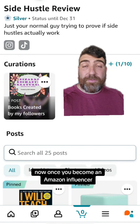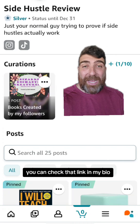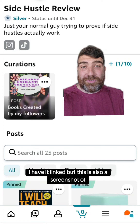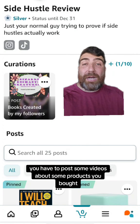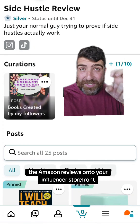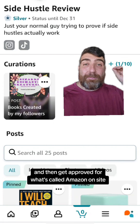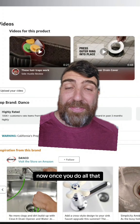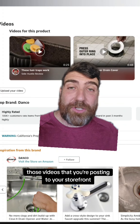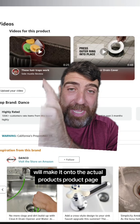Once you become an Amazon influencer, you get an influencer storefront — you can check that link in my bio, and this is also a screenshot of it. Once you do that, you have to post some videos about products you bought as Amazon reviews onto your influencer storefront and then get approved for what's called Amazon on-site. Once you do all that, those videos you're posting to your storefront will make it onto the actual product's product page.